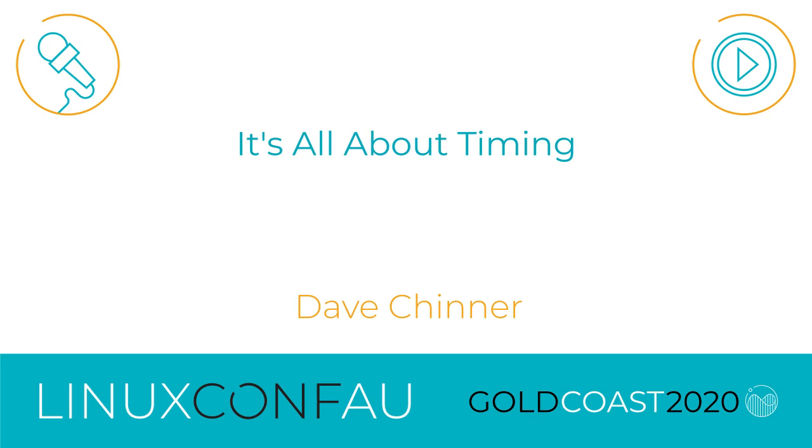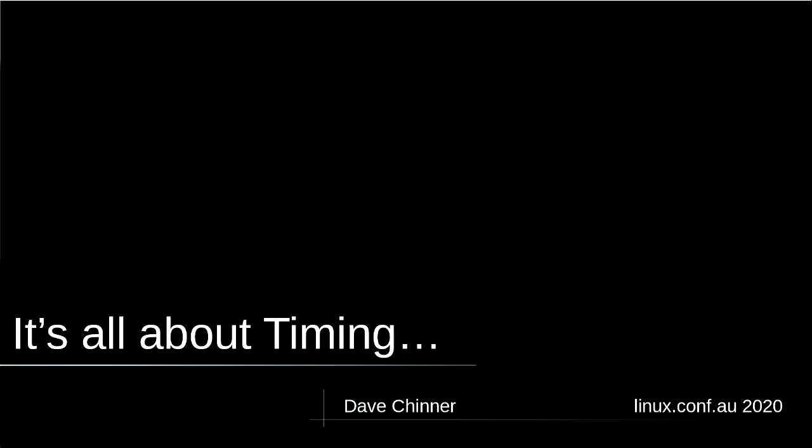Good afternoon everyone. Please join me welcoming Dave, talking about timing. My name is Dave Chinner and I'm here to talk to you today about a timing system that I built for a motorsport event.